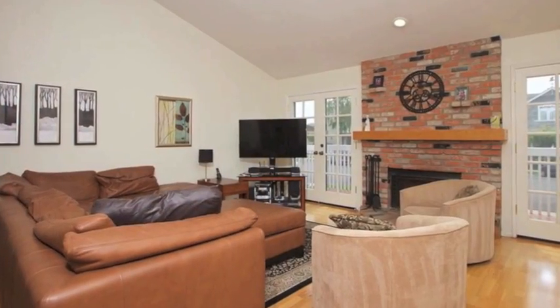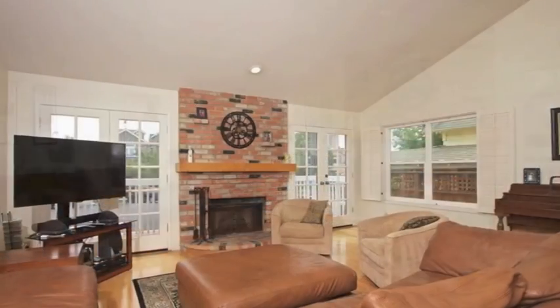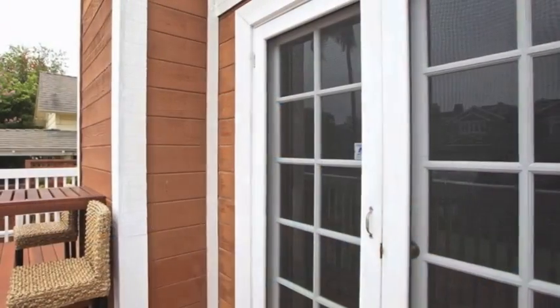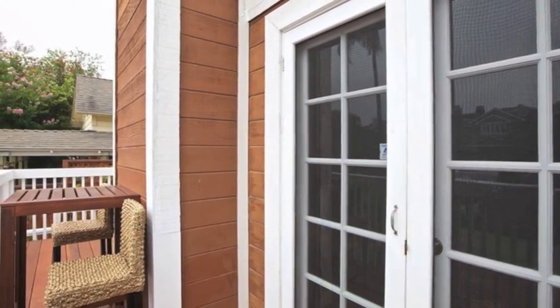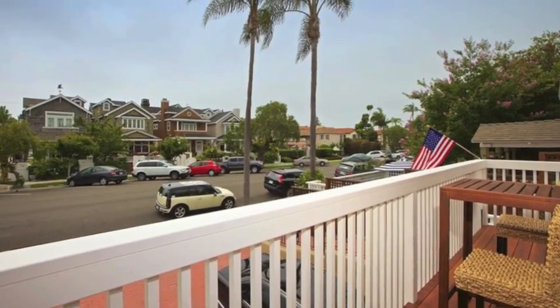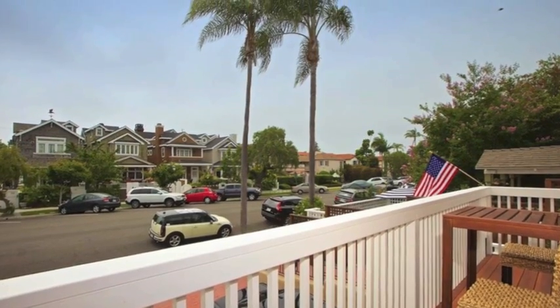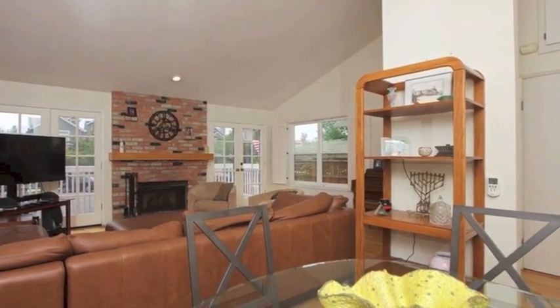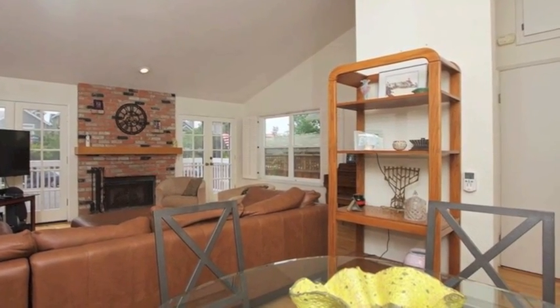Walk into vaulted ceilings, natural light pouring in, and a brick fireplace that adds the perfect touch of character to the spacious living room. Two sets of French doors lead out to a street-facing deck where you'll love sipping your morning coffee or enjoying a nightcap on warm summer evenings. The living room is open to the dining area, a cozy space to entertain guests.